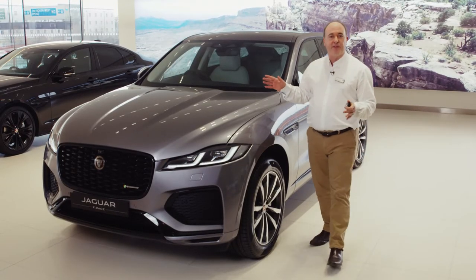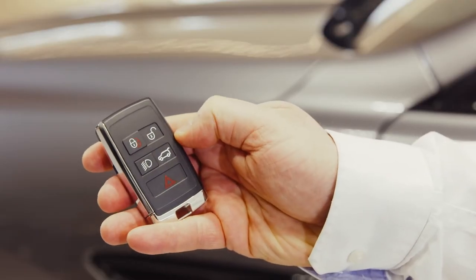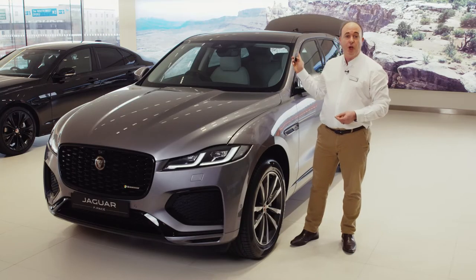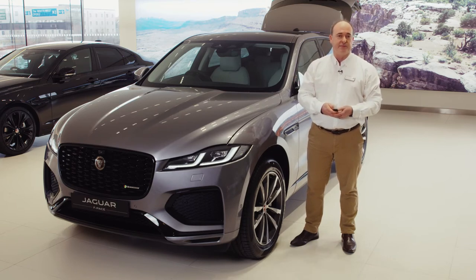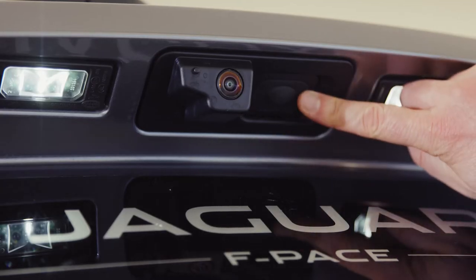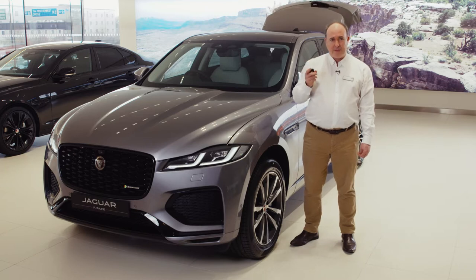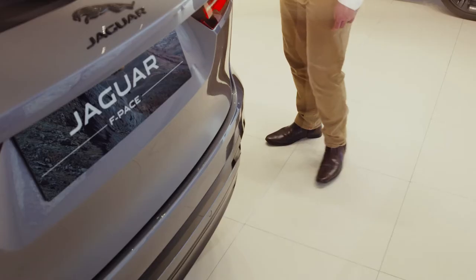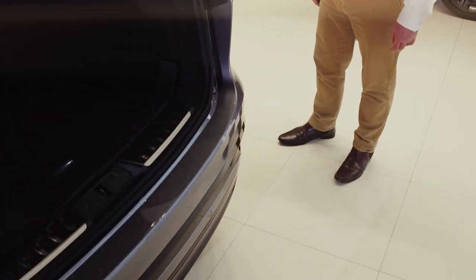A beep will be heard to confirm that this has been done successfully. Next there's a button to unlock just the boot. If you have a power tailgate or boot lid this will open or close the tailgate automatically, so do ensure that there is space for it to safely operate. There are sensors that will stop it if obstructed. Powered boot lids can also be operated by the button above the number plate on the outside, a button by the driver's knee inside and a button on the back of the tailgate itself. If you have the hands-free gesture boot lid, so long as the smart key is in your pocket, sweeping your foot under the rear corner of the car will trigger the tailgate to open or close.